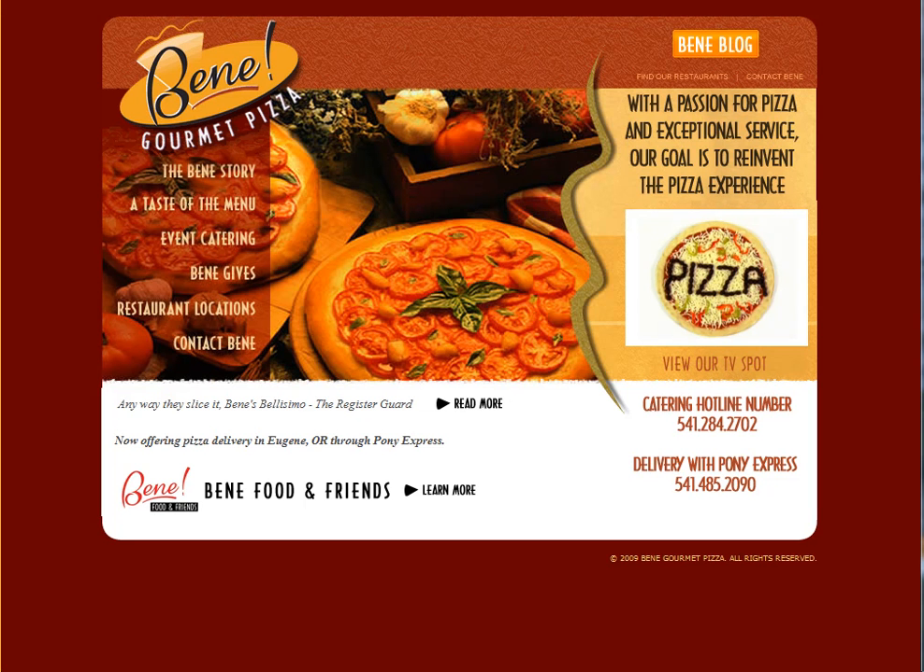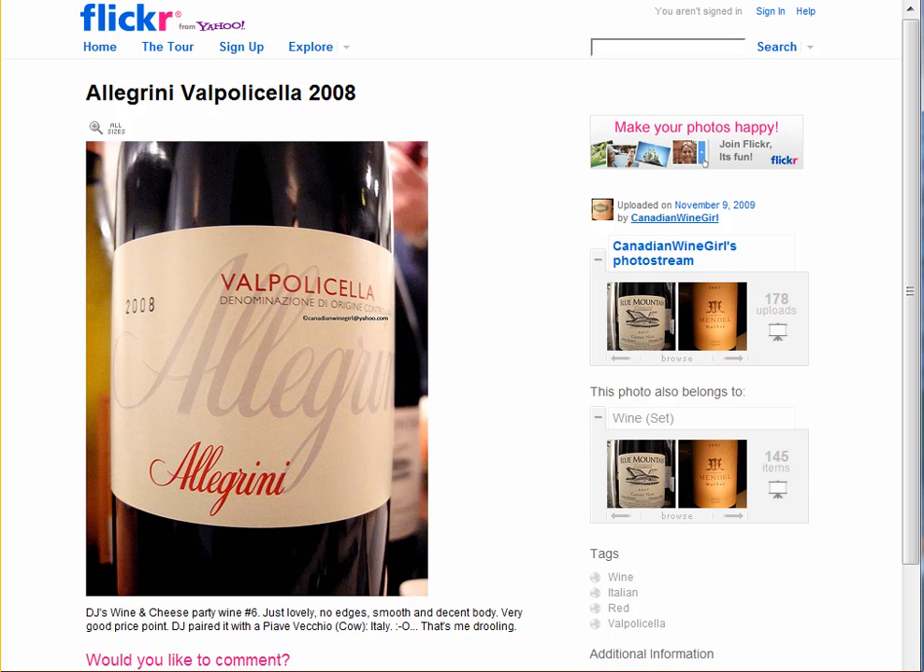Hi there. This is Kevin with Bene Gourmet Pizza, and today I want to review a wine that's really near and dear to my heart. My wife Erica just had her birthday a few days ago, and to surprise her I got her one of our favorite bottles of wine. That wine is the Allegreni Valpolicella, pictured here on this flicker picture.